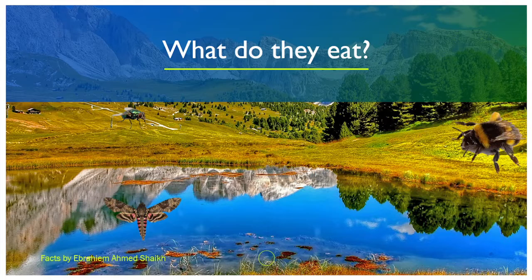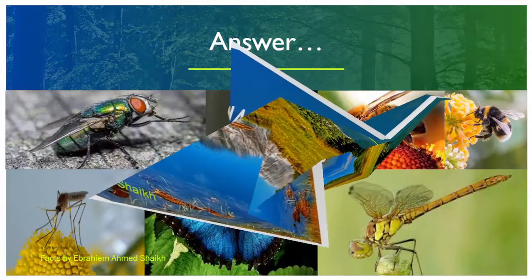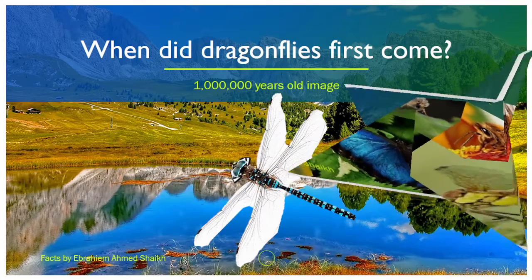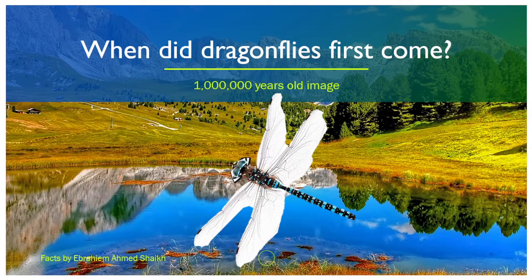And now I'm gonna tell you what they eat. Maybe moths? Flies? Bumblebees? I don't know. Let's see. They eat flies, moths, honeybees, bumblebees, mosquitoes, butterflies, and even other dragonflies. Did you know that dragonflies are the apex predator of the insect kingdom? Wow. And did you know what apex predator means? It means that they have no enemies that could take them down.